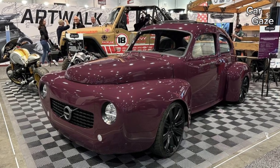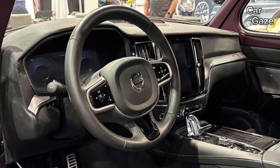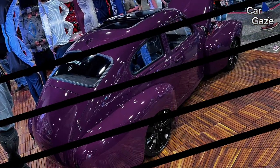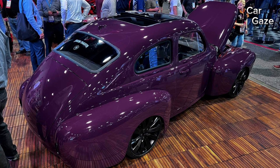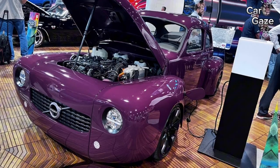Drenched in a vibrant pink hue named Rebel Berry and extending a bold 11 inches beyond its stock dimensions, the 1961 Volvo PV544, affectionately dubbed Iron Maven, stands out as a uniquely stylish creation. What truly sets it apart lies beneath its classic facade — the chassis and powertrain from a 2019 Volvo S60 T8 hybrid.